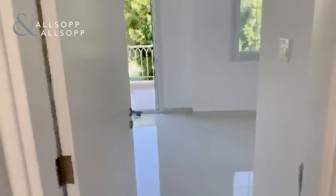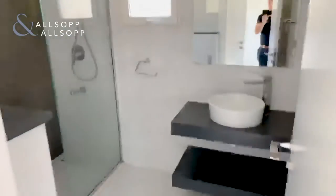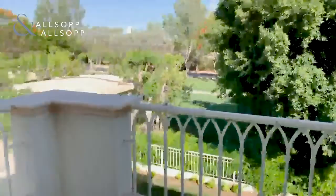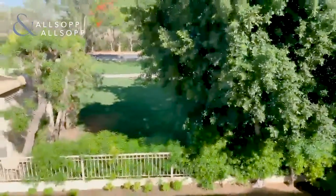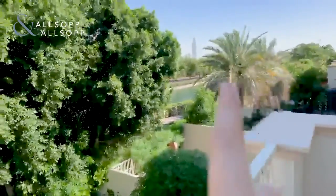This is the master bedroom we're entering now. Again, all fitted wardrobes up the side, and an upgraded en-suite shower room. Then you have the balcony off the back. It's single row, so you don't have anyone overlooking you. And you also have a partial view of the lake here.